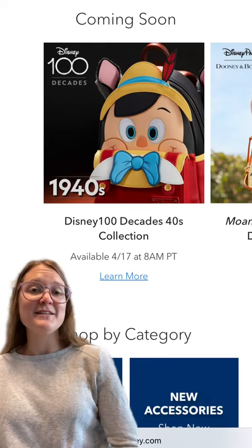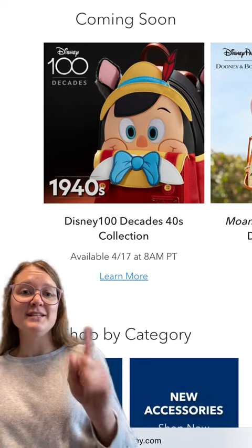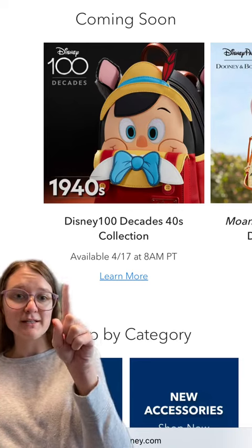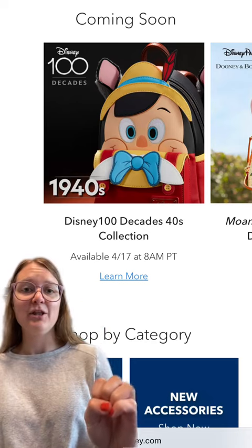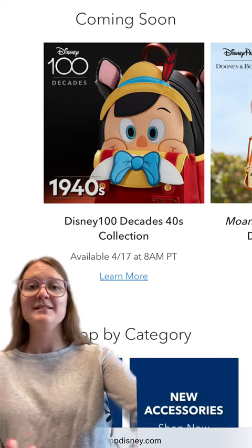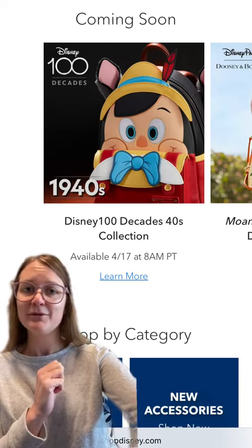We're for sure going to be talking about this in a separate video, but today is another big day as far as the Disney decades go because the 40s collection is releasing today. There's a bunch of good goodies in there, and we're going to be talking all about it. Let me know if you're going for any of these items — they'll all be linked in my LikeToKnowIt. Let me know what you think of them.